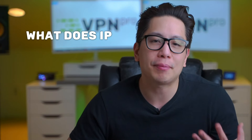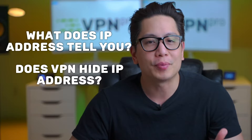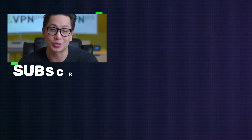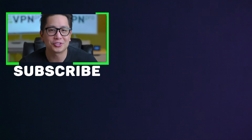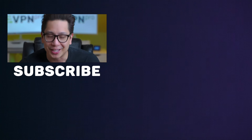If you've been wondering what does an IP address tell you, or does a VPN hide your IP address, I hope I've put your mind at ease. Do you feel secure online? What are your experiences with using a VPN? Please share your thoughts and any questions in the comments below. For some deals on the VPNs mentioned in this video, check out the link in the description. Subscribe to this channel for your weekly dose of privacy reviews, news, and tutorials. Thanks for watching.